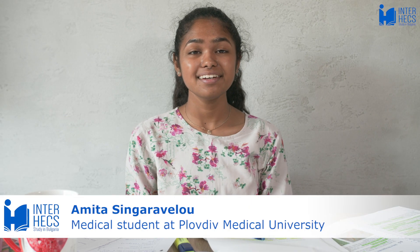Hello, my name is Amita and I'm a first year medical student at Plovdiv Medical University. In this video I will be talking about the structure of the course.